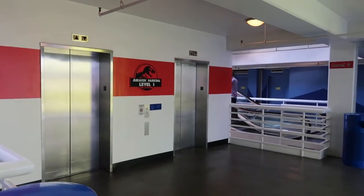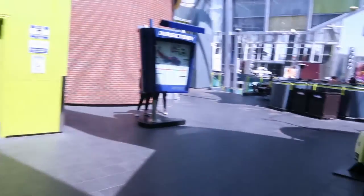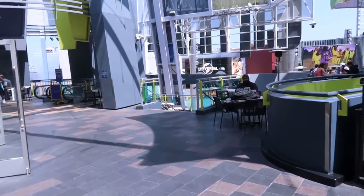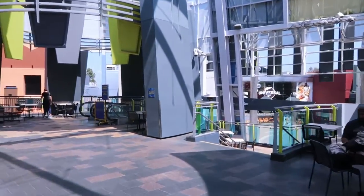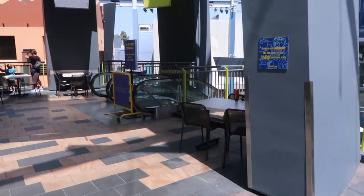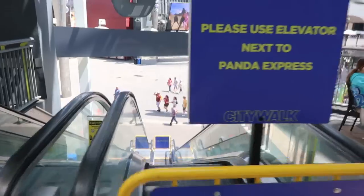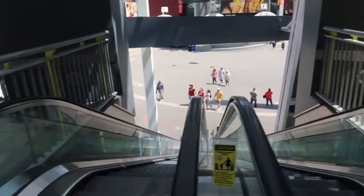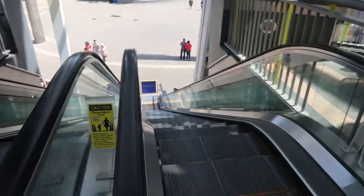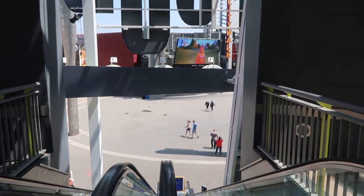If you happen to be on Jurassic Parking level three or higher, one little trick I've found is you can head out here to CityWalk. You might think you're stuck up there, but you're not. They have this escalator that is usually running — of course as I'm talking about it right now it is not — but you can normally use it to go right on down. Then you basically just head down from the third floor to the main area. Big screen, movie theater, all that stuff right out in front of you.